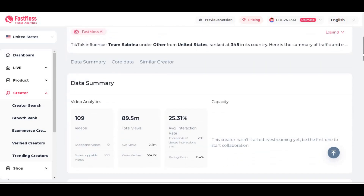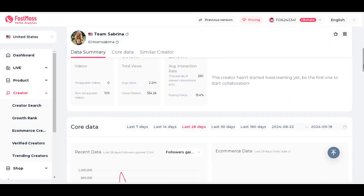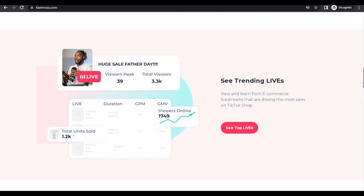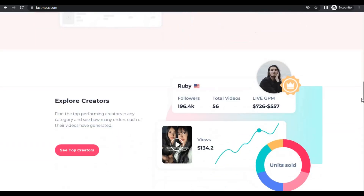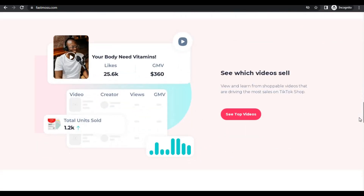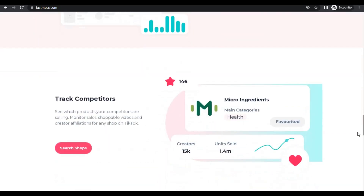Another key benefit of the latest upgrades is the increase in membership features without a rise in costs. Members can now export influencer contact information directly from the platform, enabling them to connect and collaborate with influencers more efficiently. FastMoss also allows users to purchase single-account rights for both main and sub-accounts, providing more flexibility. Additionally, FastMoss is offering special discount promotions, giving users an opportunity to take advantage of these upgrades at a reduced cost.